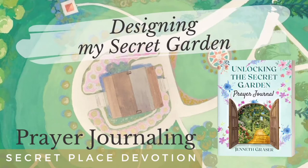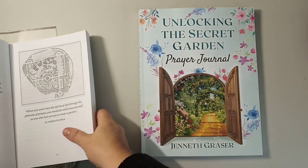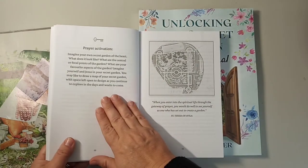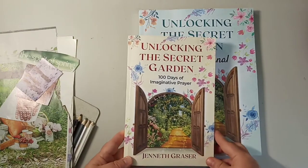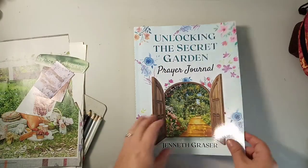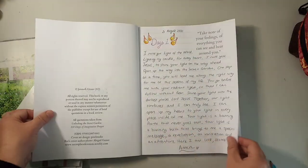Welcome to you, friends. It's Jeneth Grazer of Secret Place Devotion, and today we are going to be designing a secret garden — looking at unlocking the secret garden, pre-activation, and also the prompt you'll find.